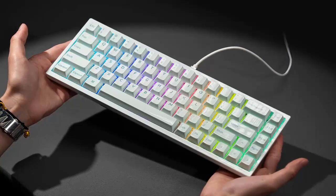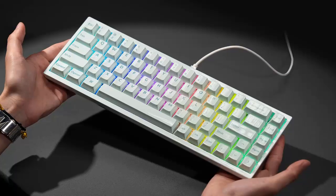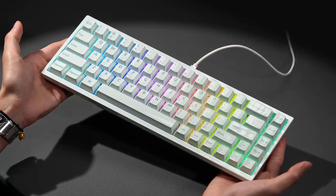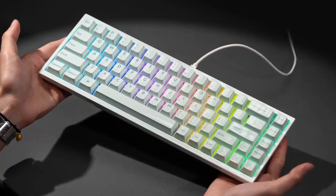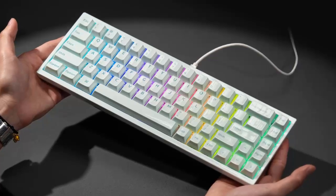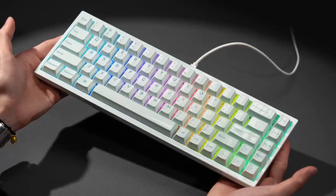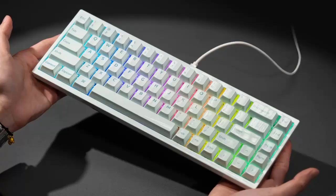Until now, ceramic in keyboards has been limited to niche keycap sets. The Q1 HE 8K is the first time an entire keyboard — housing, chassis, and keycaps — has been crafted from ceramic. For gamers, creators, and keyboard enthusiasts, this could be a new chapter in premium design, blending material innovation with pro-level performance.